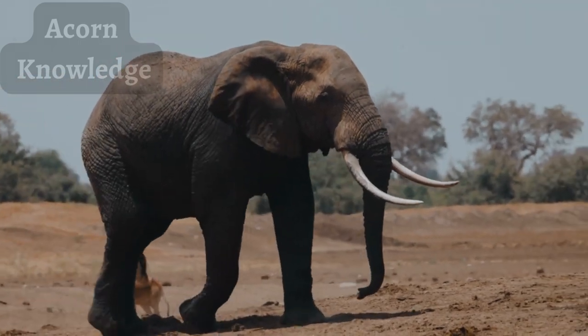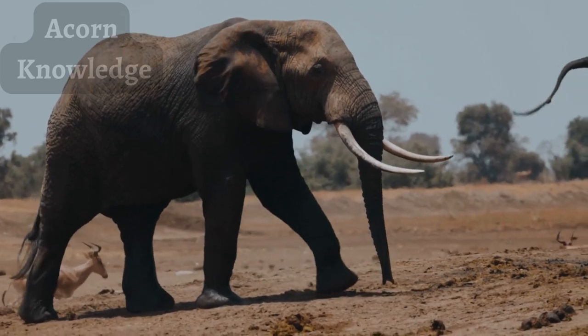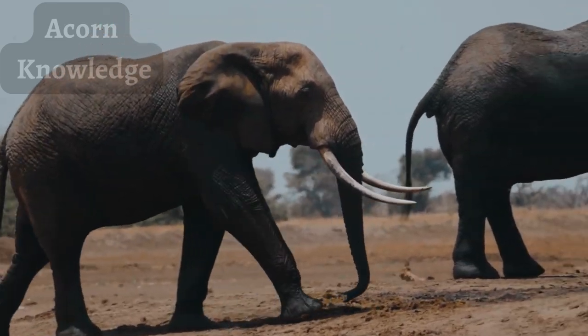They are the only living member of the family Elephantidae and the order Proboscidia, which once contained the now-extinct woolly mammoth and American Mastodon.